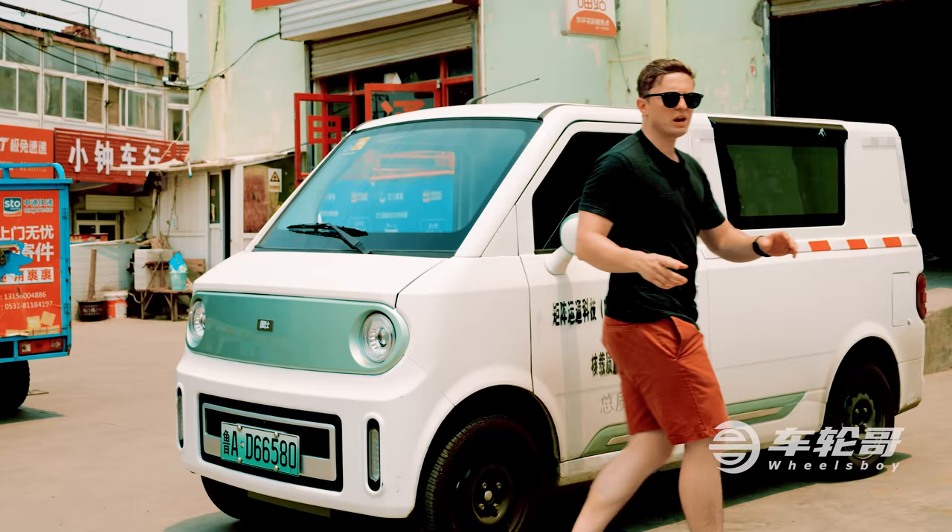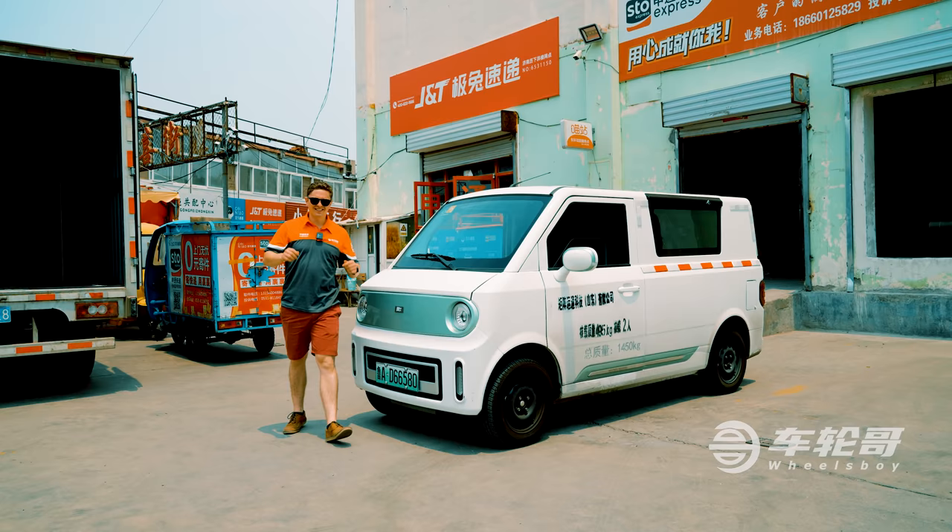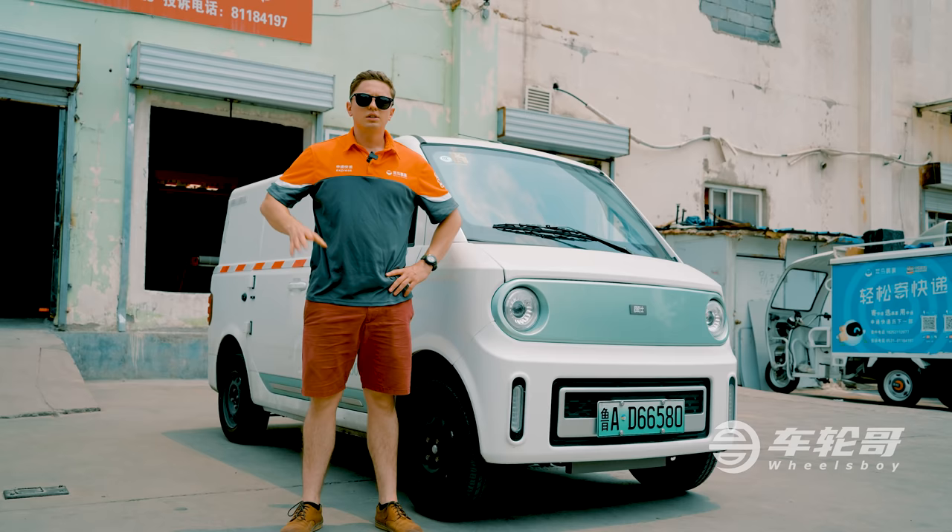But if I'm going to be a package delivery guy for a day, I need to get in character. And what better way to get in character than an outfit change? That's better.